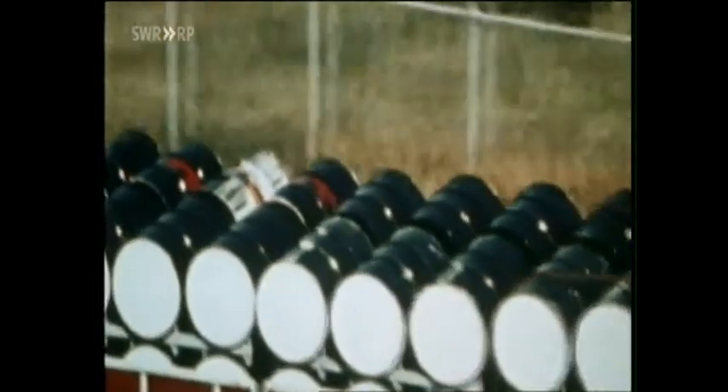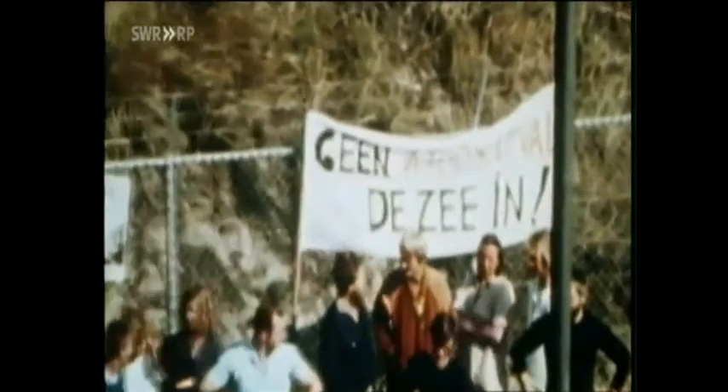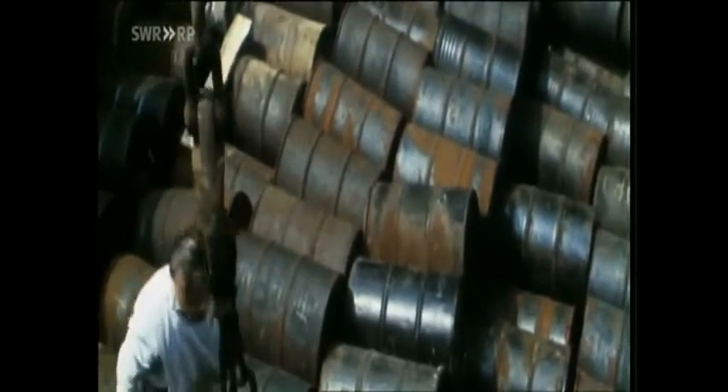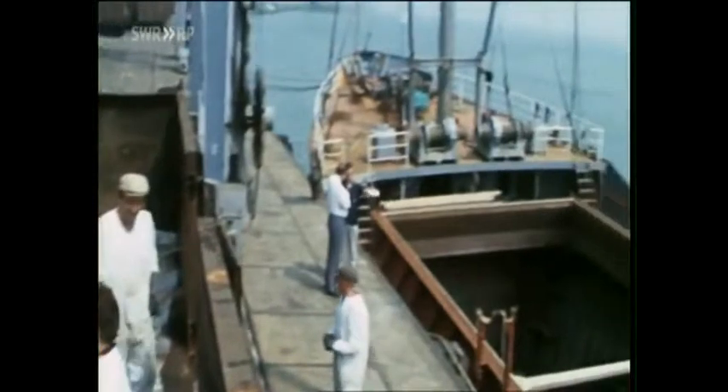Anything radioactive was dumped in those steel barrels — low-level radioactive waste from hospitals, but also radioactive waste from nuclear plants across Europe. For decades, the nuclear industry has used the sea as a dump site.